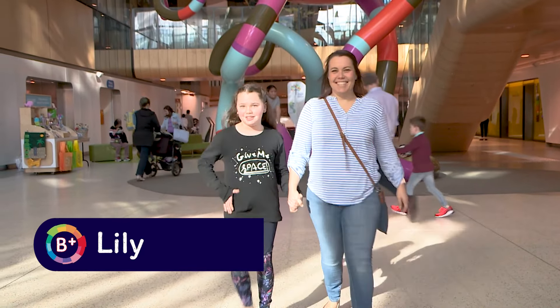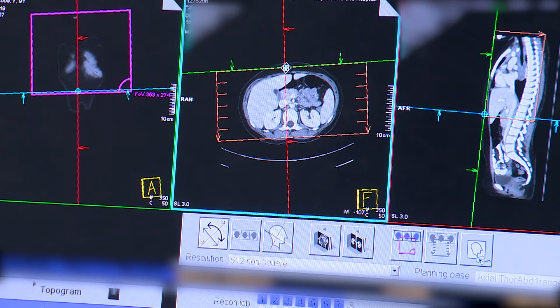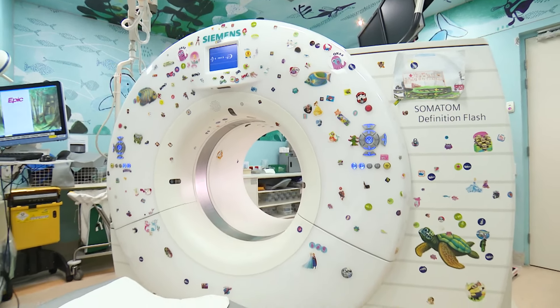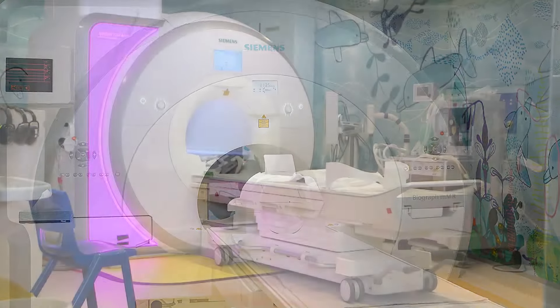Hi, my name's Lily. A little while ago I went to the Royal Children's Hospital to have MRI pictures taken of the inside of my body. Mum and I went to medical imaging — it's a place in the hospital where all kinds of medical photos are taken using lots of different machines.